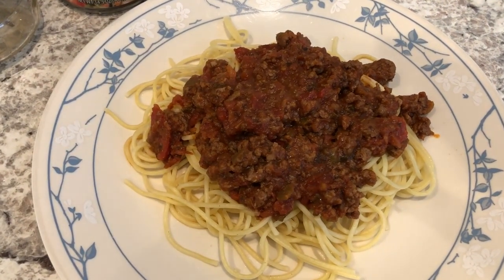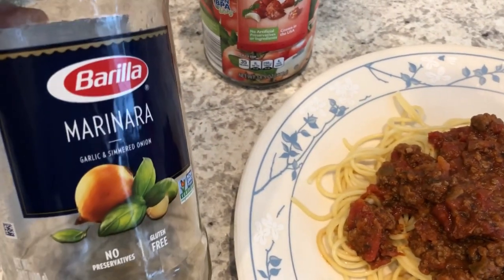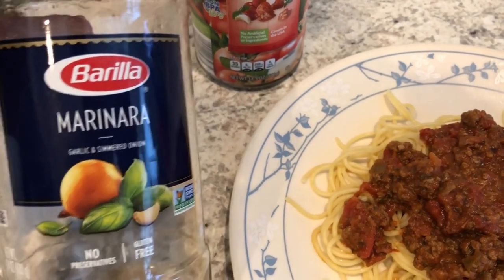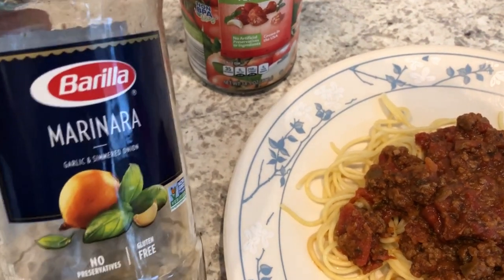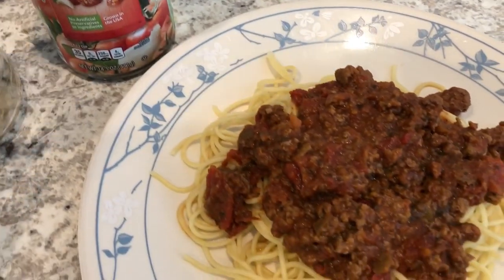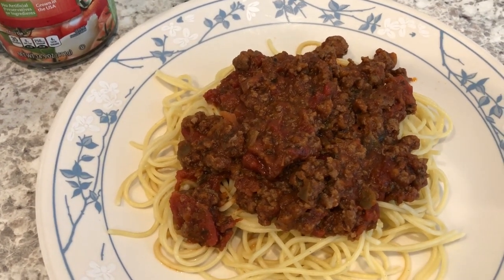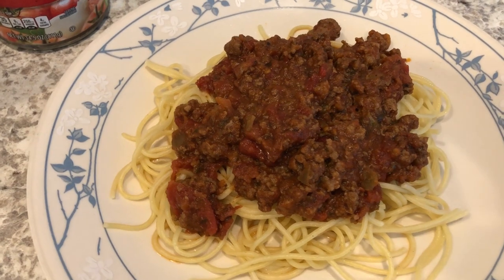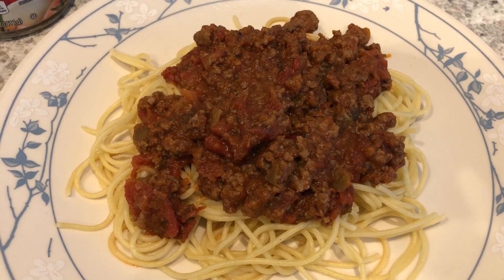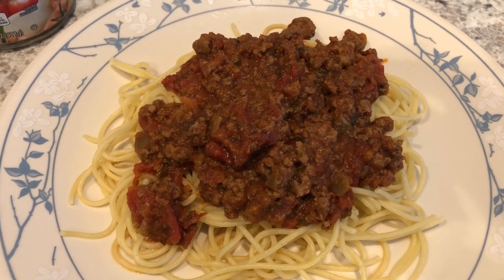Hey guys, so for dinner tonight we are having spaghetti with meat sauce. In my refrigerator I had a jar of marinara — I had taken a little bit out and used it for something else, and I remembered I needed to use it before it went bad. I added diced tomatoes, Italian seasoning, garlic salt, onion powder, etc. I didn't feel like making a green vegetable or salad, so this is it — this is what we're having for dinner tonight and we'll see you guys next time.